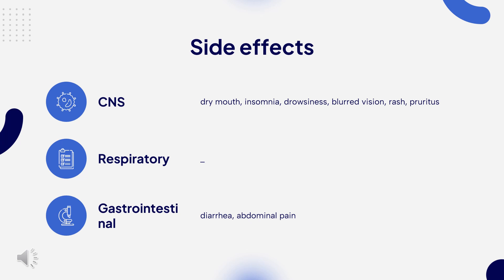PPIs may be associated with a greater risk of hip fractures and Clostridioides difficile-associated diarrhea.